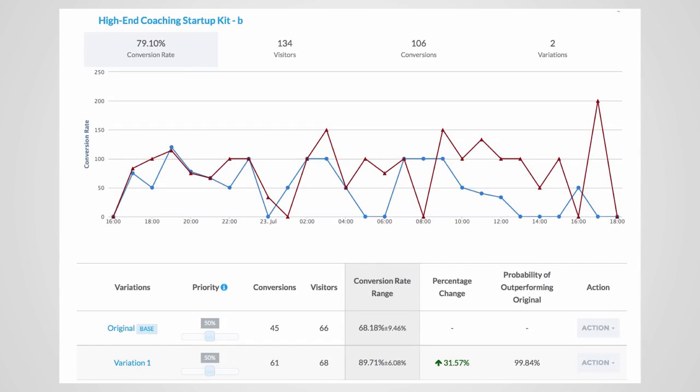This is a test I just started running a day ago, and it doesn't yet have the number of actions I'd like — it needs at least 100 actions per area to be considered valid. But nevertheless, if you look at the results on the bottom: 45% conversions for the original version, 61% conversions for the second version. We're inching our way there, and in another day we'll be ready to declare a winner. If you look at the last line, variation one is converting at 89.71% — it outperforms the original by over 31%, and the probability that it will outperform the original is nearly 100%. So bottom line: I have a winner that outperforms the previous page by nearly 32%.